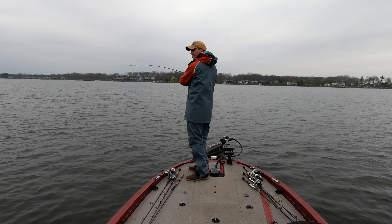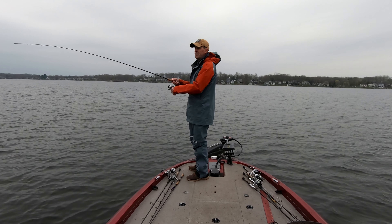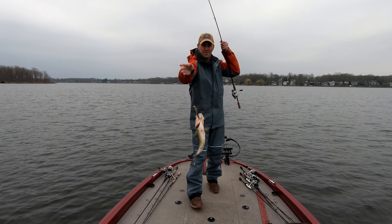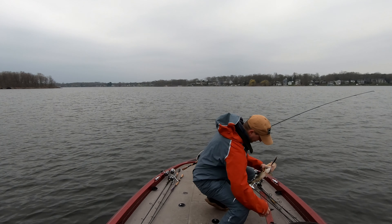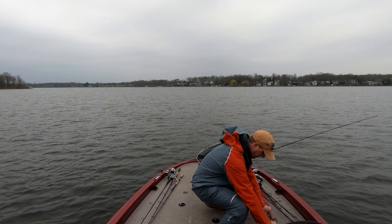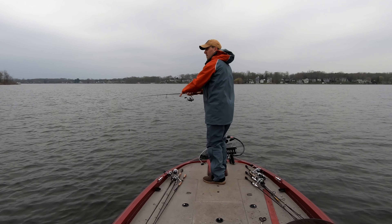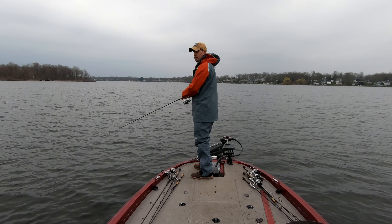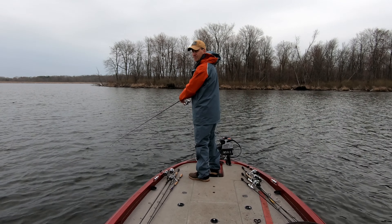Hit it hard — don't think he's very big. Just touches 14 inches. Fish number six. The jerkbait is working pretty well right now.